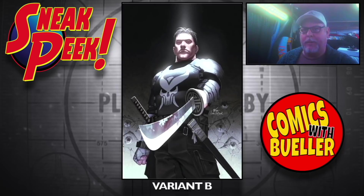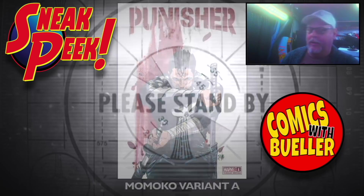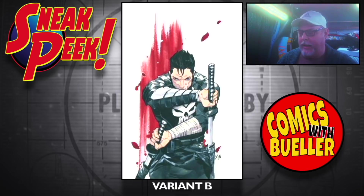A lot of people will just make up their mind without even looking at this and throw a little hissy fit. Whatever — grow up. Momoko variant B.